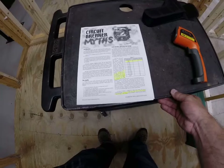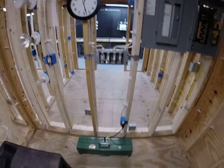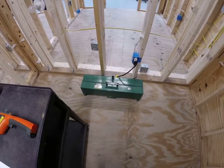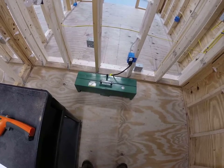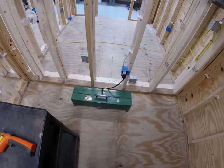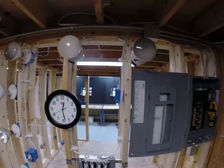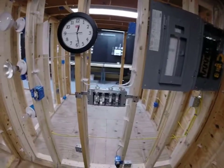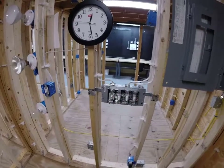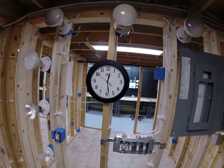Without further ado, let's take a look at what I have set up in this booth. I have a hot box that generates somewhere in the range of 14 to 15 amps, which will pretty much load up that 15-amp breaker. I also put in some high-wattage swimming pool lights so I can turn them on and watch the load increase incrementally. And of course we have a clock to see how long it takes for it to trip.